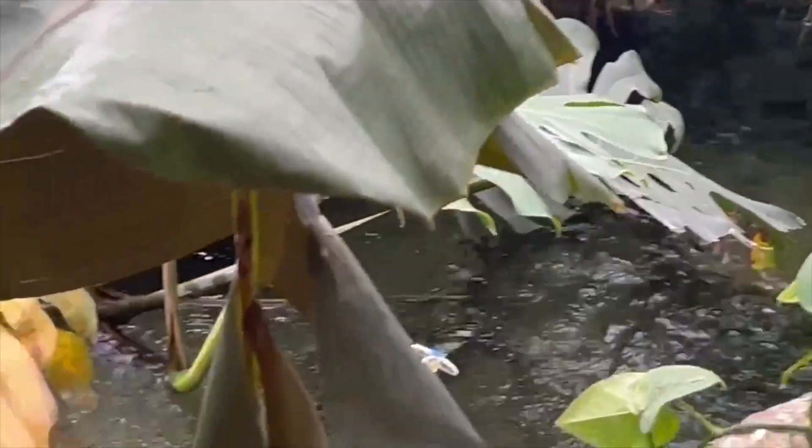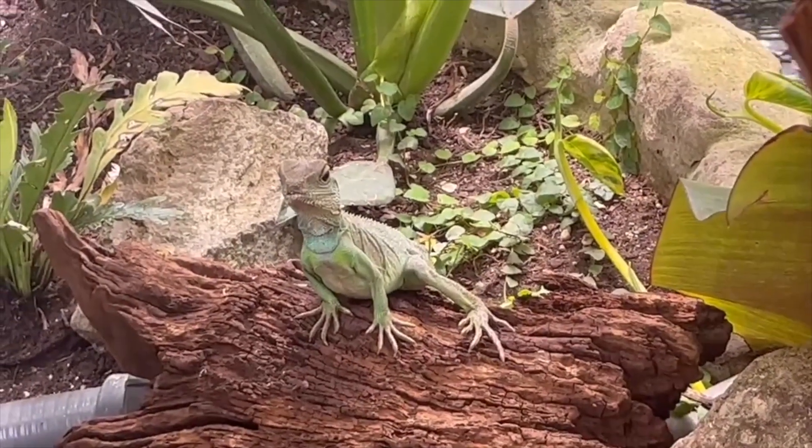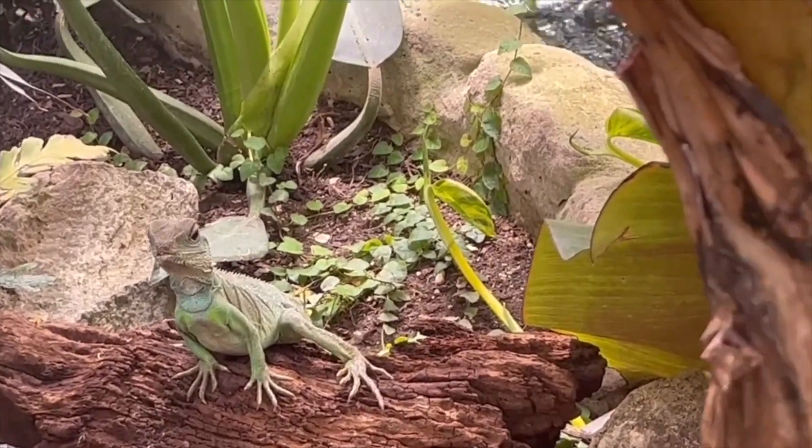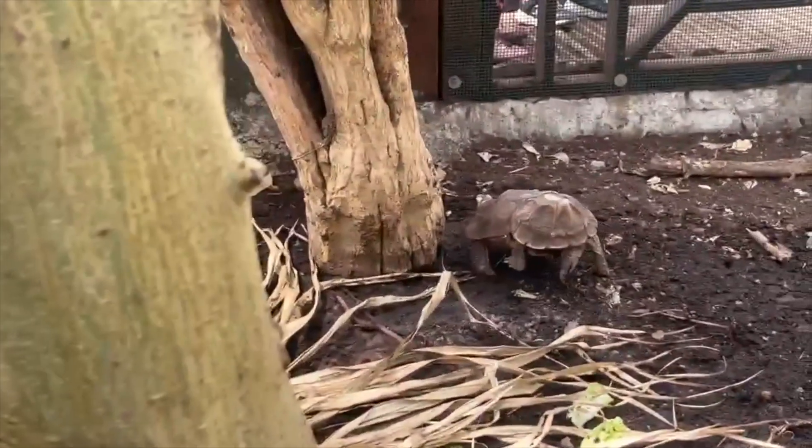The Chinese water dragons basically have free reign over this entire exhibit, which is massive for a Chinese water dragon. There's a little buddy right there — gives us a little wave, he's very happy where he lives! As we walk down the path, we can see all the large fish that live inside the pond.